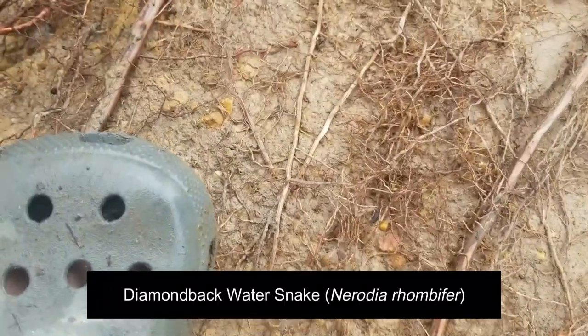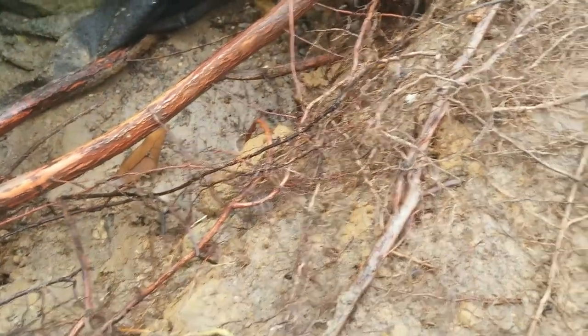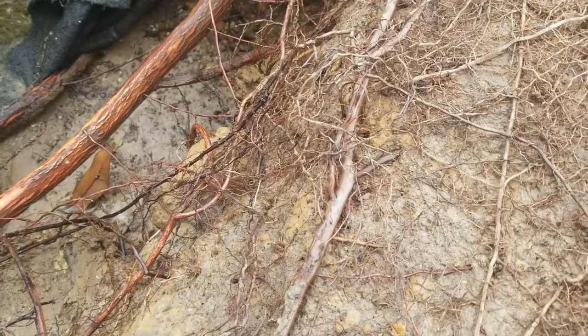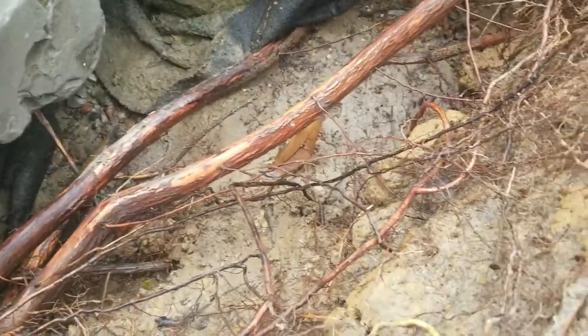Second snake of the day. I was really hopeful — I thought it was a Mississippi green — but it's a little baby diamondback hiding out under this tarp. We're gonna put him right back; I don't even think this one gets a voucher shot. Second snake of the day, second diamondback. Let him chill out under there.